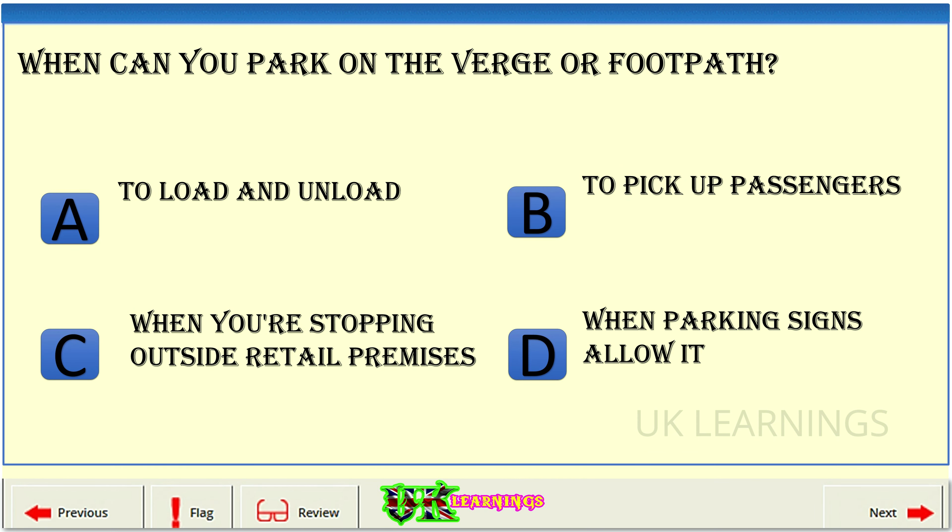When can you park on the verge or footpath? A. To load and unload. B. To pick up passengers. C. When you're stopping outside retail premises. D. When parking signs allow it.